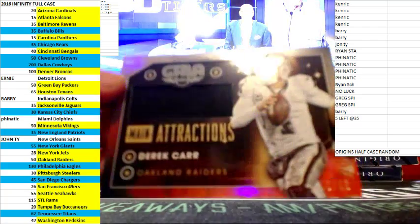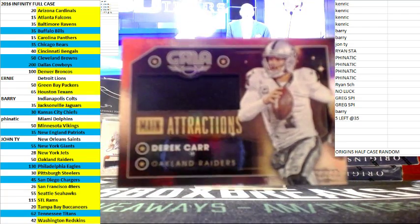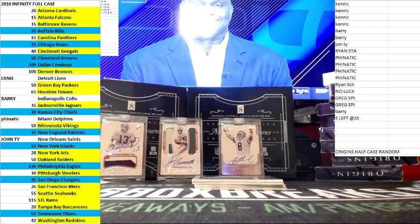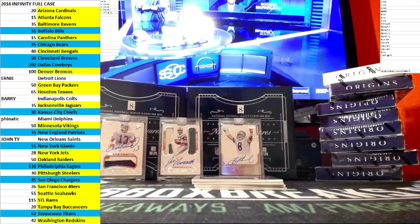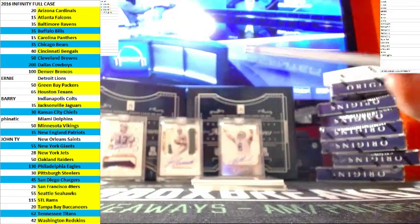First card: got Derek — a card out of 49, Main Attractions.